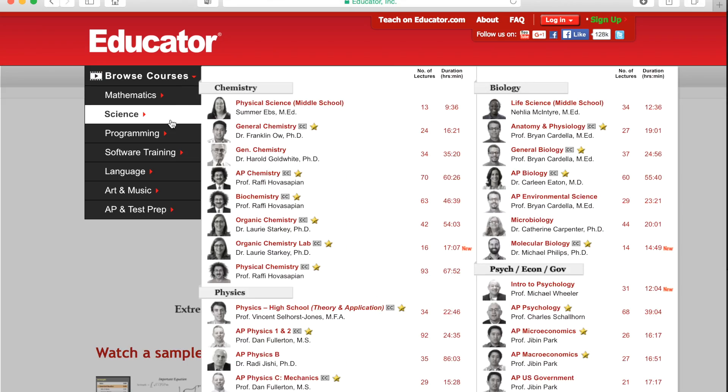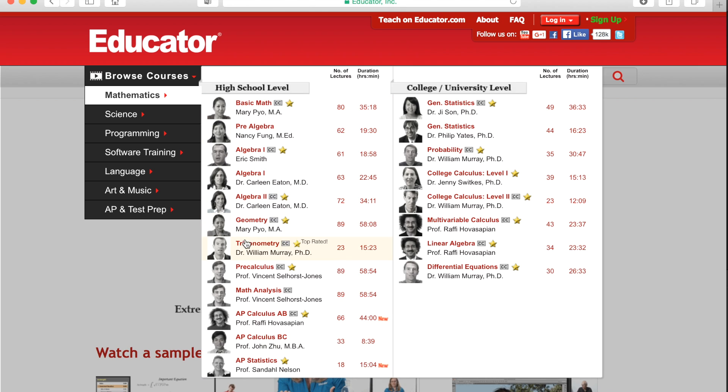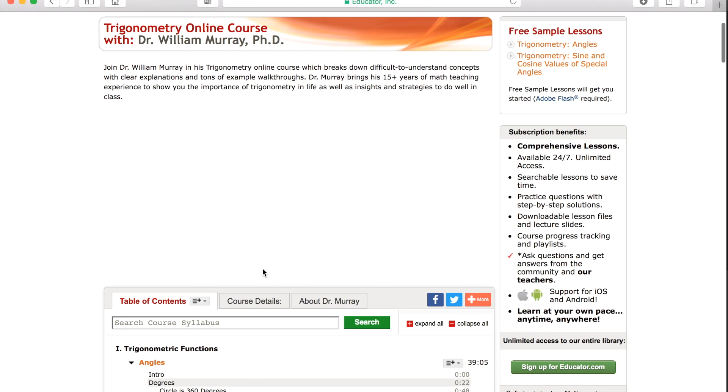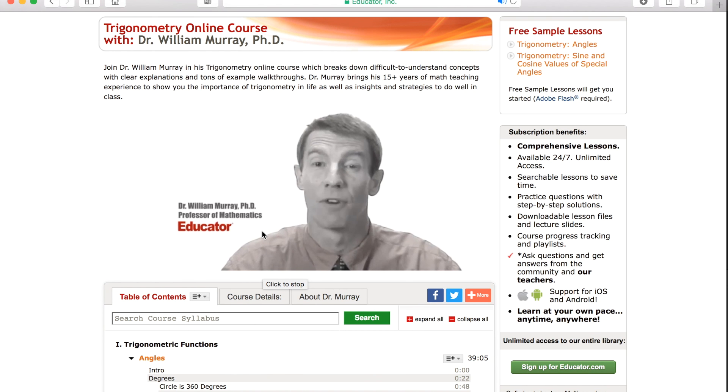My next one is Educator. I didn't use it as much but it could still be useful. It covers pre-calculus, which is basically GCSE level, and calculus which is more A-level. It's an American website, but my tutor highly recommended it and even downloaded the videos for me. The videos are quite long — about half an hour — but the guy explains things really well. If you're seriously struggling and can't find help elsewhere, Educator is a pretty good site.